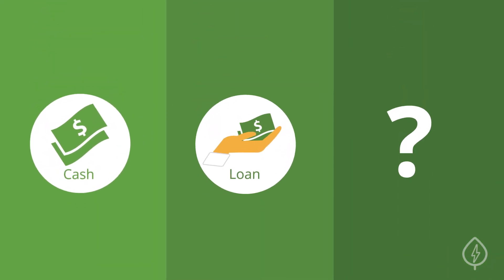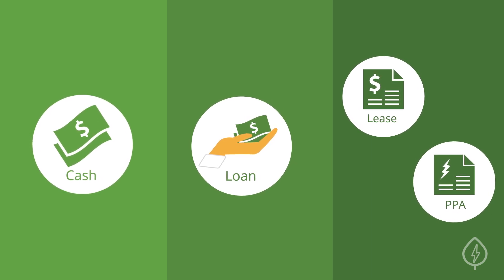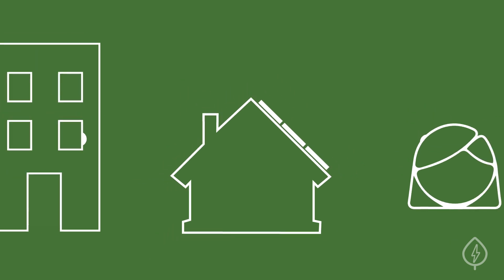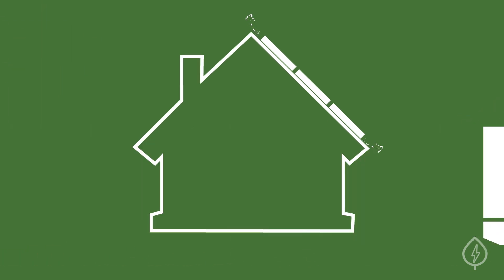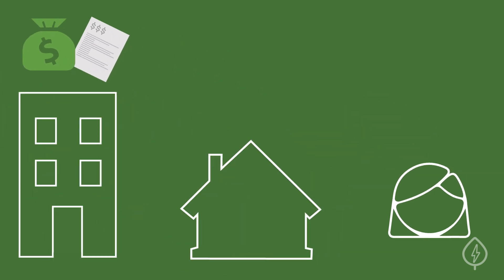Another way to pay for solar is to rent your solar panel system with a lease or PPA. With this option, you won't actually own your solar panel system. Instead, you'll pay the company that owns your solar panel system a discounted rate for the electricity that it produces. They'll take care of the maintenance, but you won't be eligible for most solar rebates and incentives because the owner of the system will claim them.